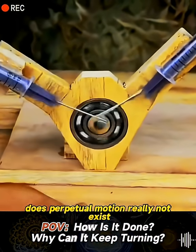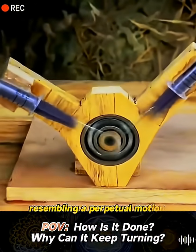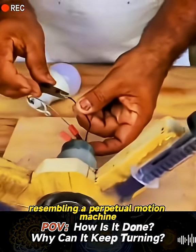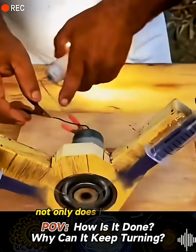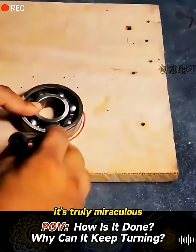Does perpetual motion really not exist? But a man has crafted a contraption resembling a perpetual motion machine out of simple materials. Not only does it spin rapidly, but it also lights up a light bulb. It's truly miraculous.